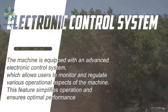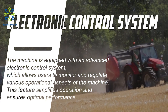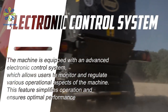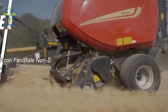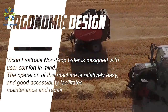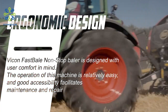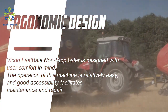The machine is equipped with an advanced Electronic Control System, which allows users to monitor and regulate various operational aspects, simplifying operation and ensuring optimal performance. The Vicon Fast Bale Non-Stop Baler is also designed with user comfort in mind — operation is relatively easy, and good accessibility facilitates maintenance and repair.